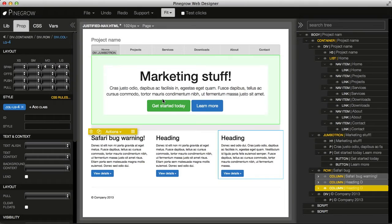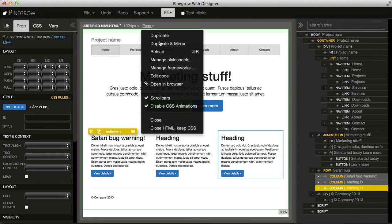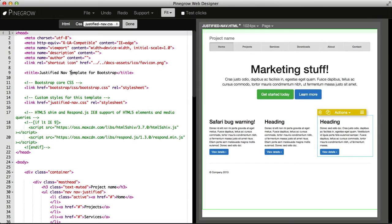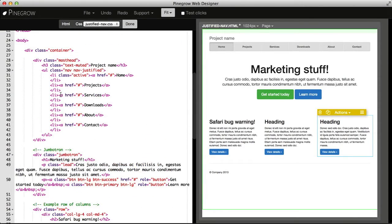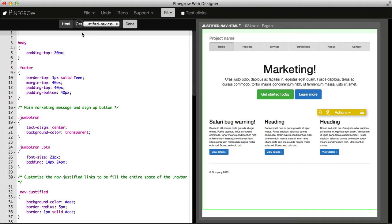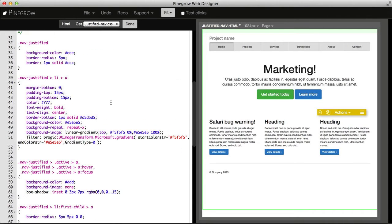In Pinegrow we can also work directly with code. One way is through page > edit code, and here we see the HTML and whatever we type, we see in real-time what is going on. We can also edit style sheets here.